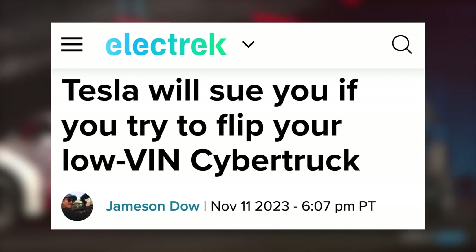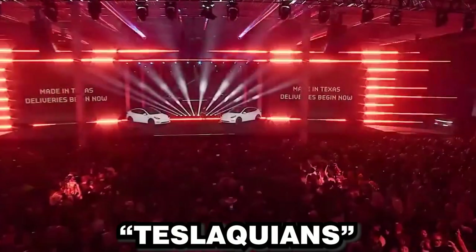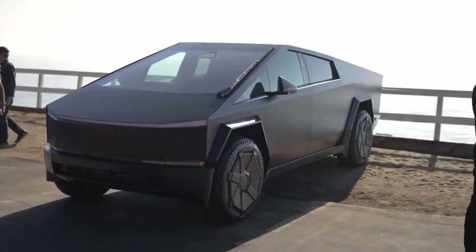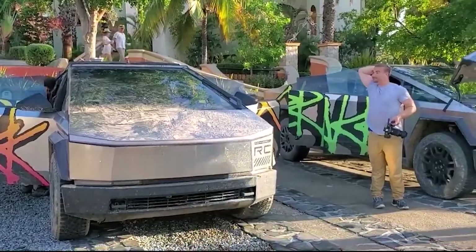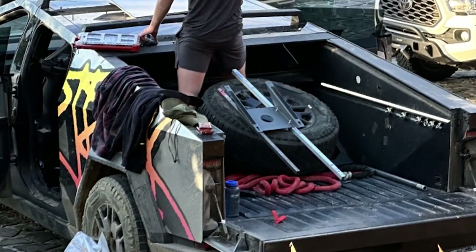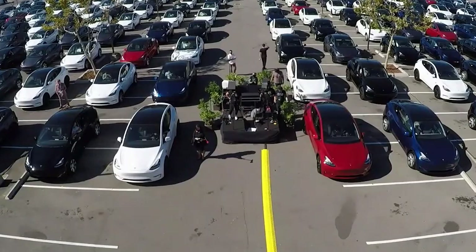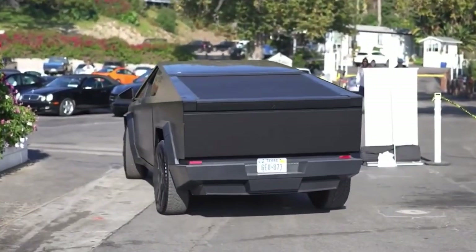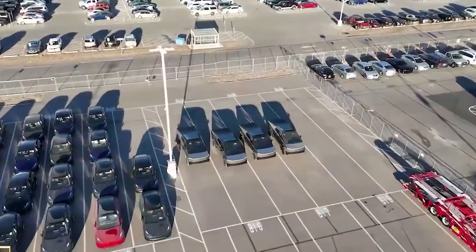Tesla fans, affectionately known as Tesla clients, were joined by traditional truck owners, off-road enthusiasts, tech geeks, and even people who'd never thought of buying a truck before. The Cybertruck's appeal was universal. We mustn't underestimate the Elon factor — the man behind the vision has a cult-like following, and his tweets have been known to move markets. The Cybertruck, being an electric vehicle, perfectly aligns with this global shift towards sustainability.